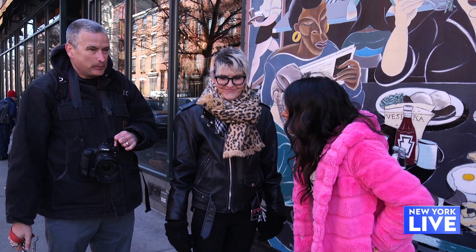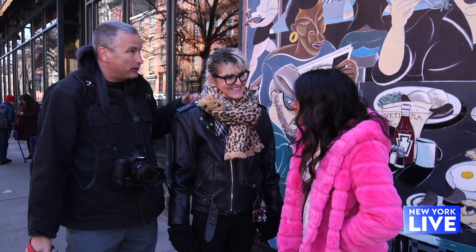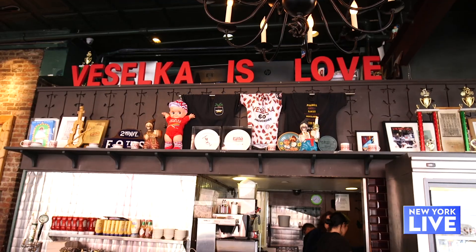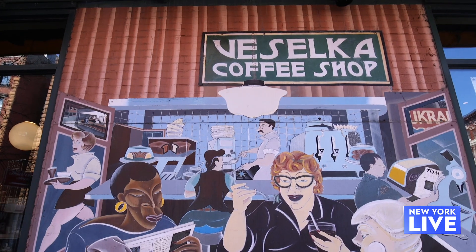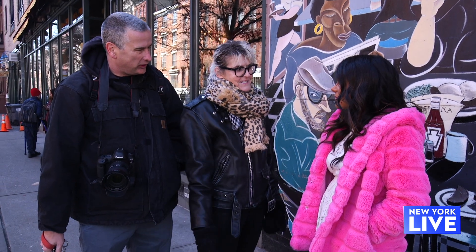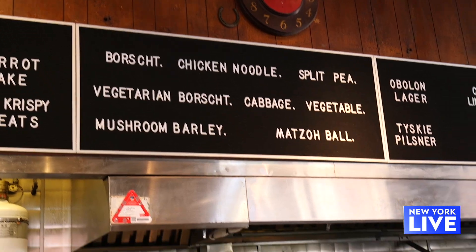James has brought me to another location that he has photographed. Right now we're outside of Selka coffee shop. They've been here since 1954, but it started out as more of a newsstand. When the current owner Tom Bashar took over, and with his son Jason now part of it, they decided to focus on the food.